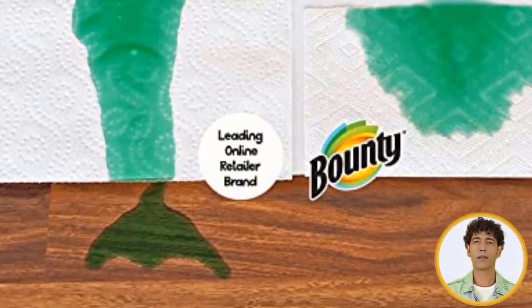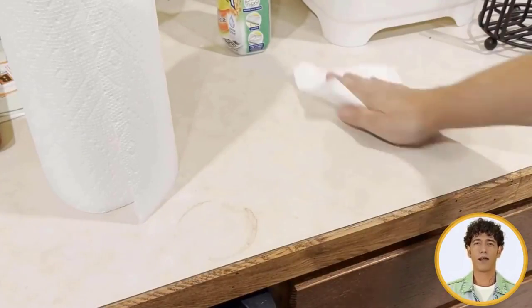With Bounty Quick-Size, you get more sheets per pack to keep the quick cleanups coming for days.